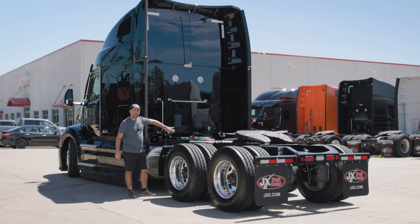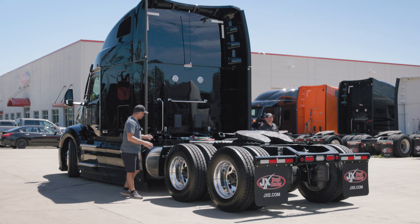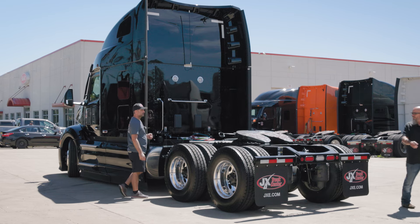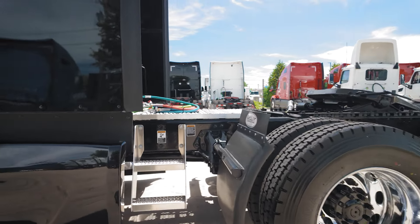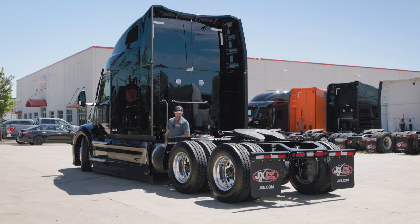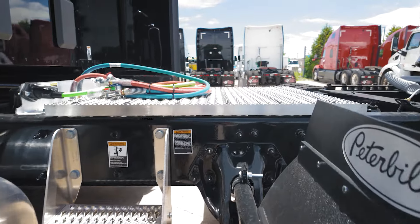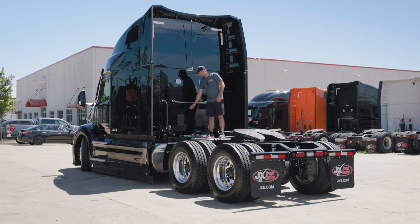Right below that we have our cabin shock absorbers as well as cabin airbags for a soft cabin ride. You have plenty of space between the tire and your fuel tank so when you're fueling up you have room for the fuel nozzle without going through obstacles — very nice and convenient. You also have two steps for our catwalk, a fairly wide catwalk, and our airline and electrical connections are on the frame instead of on the cabin.